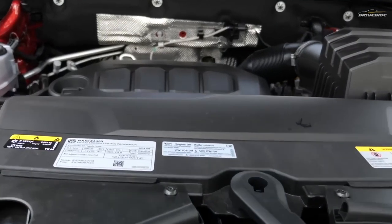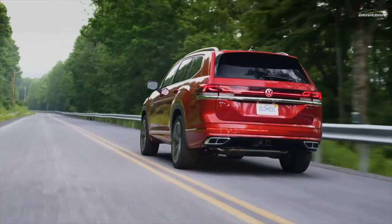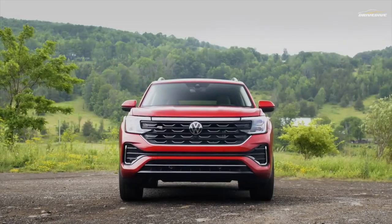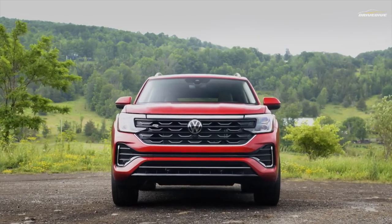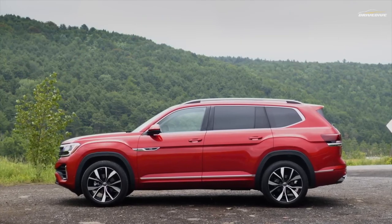A 269 HP inline-four turbocharged engine is mated to an eight-speed automated transmission to provide power. All-wheel drive is an option, but front-wheel drive is the default. With each upgrade, Volkswagen gives the Atlas, which competes against more upscale rivals like the Kia Telluride, Jeep Grand Cherokee L, and Mazda CX-90, it gets better.